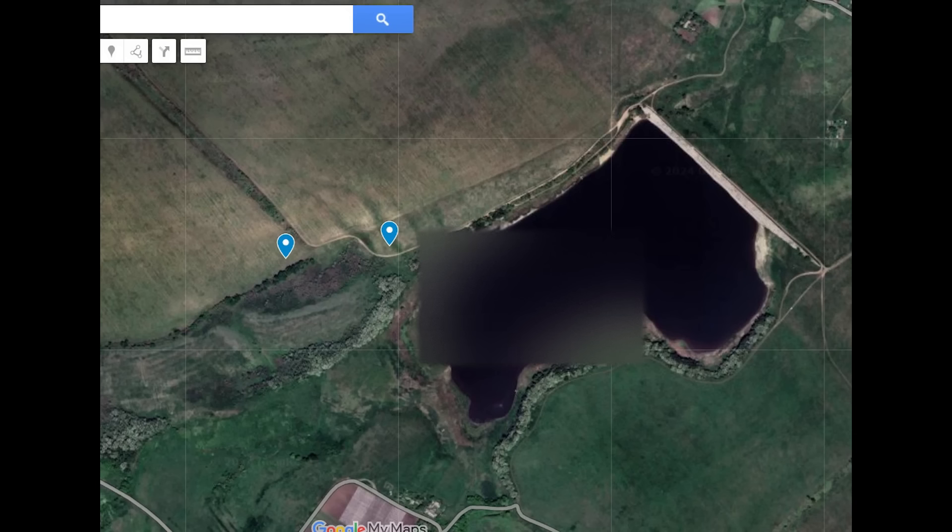The drone then shows the aftermath, showing a number of damaged and destroyed trucks scattered around the area. While some of these may look okay from the air, we've seen in past videos and photos that the aftermath of HIMARS strikes like this will be an absolute mess close up, and not usable anymore.